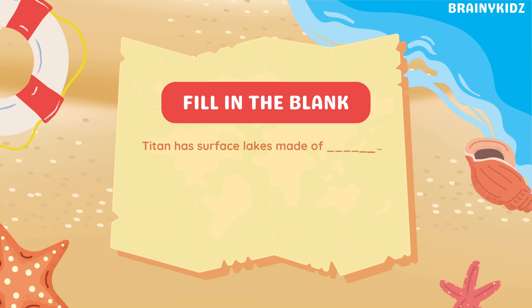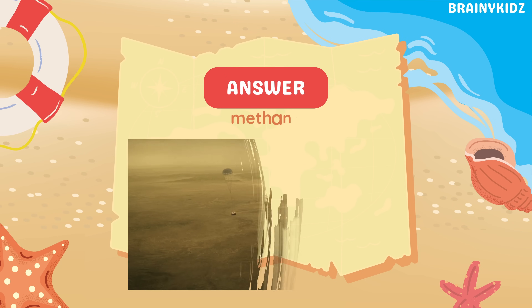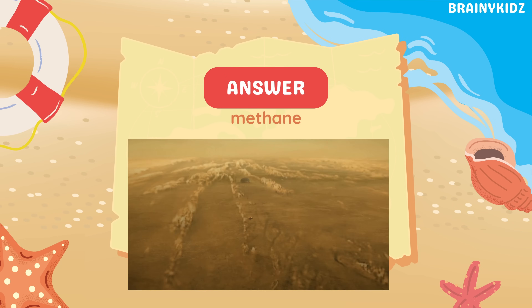Fill in the blank: Titan has surface lakes made of blank and ethane. Methane and ethane.